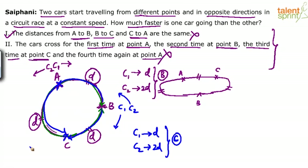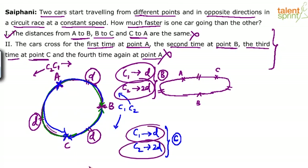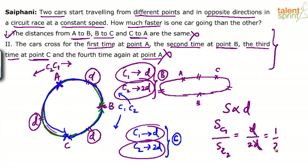So basically, if you observe, the time taken by one car to cover D is the same as the time taken by the other car to cover 2D. The time in which C1 covers D, C2 covers 2D. The time is the same. If the time is the same, speed is proportional to distance. So speed of C1 divided by speed of C2 equals D divided by 2D. So the speeds are in the ratio of 1 to 2.